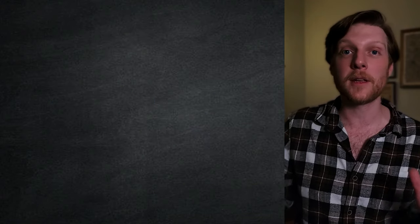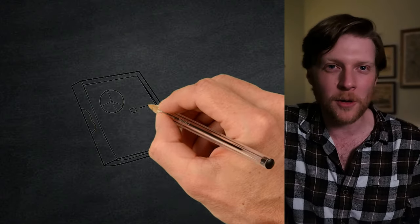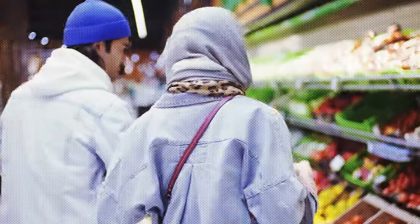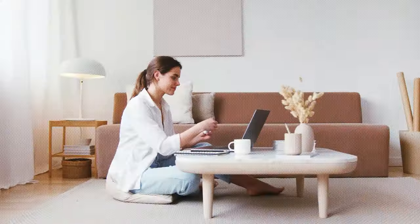The third category is specialty spending credit cards, and this is the category I'm looking to minimize. These are cards you only use in very specific circumstances — you might have a card for Amazon, groceries, dining out, home improvement, etc. For this category, I'm only picking up a specialty card if it has no annual fee and significant upside. That way there's no pressure; if I don't use it, at least I won't get hit by an annual fee.